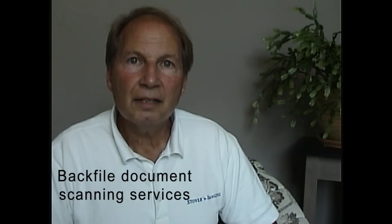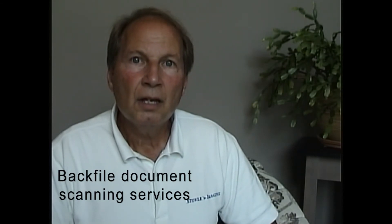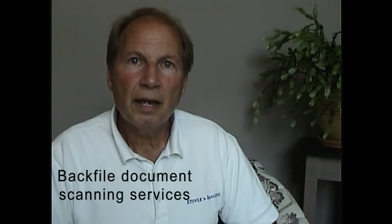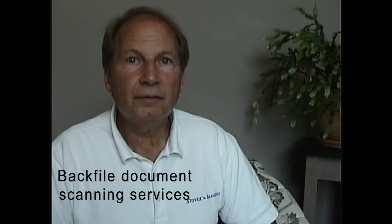Stover Imaging provides backfile document scanning services for businesses. We have provided these services for over 24 years and welcome the opportunity to help you with your next scanning project. We will scan a few boxes of documents or hundreds of boxes for you as needed.